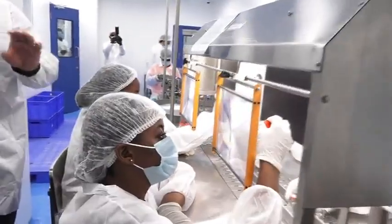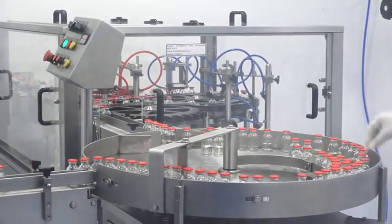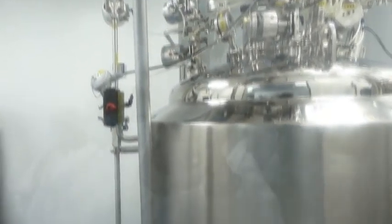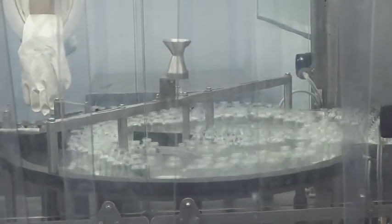Production is currently underway in its vaccine production unit, processing the very first batch of trial vaccines for the certification of the Food and Drugs Authority.